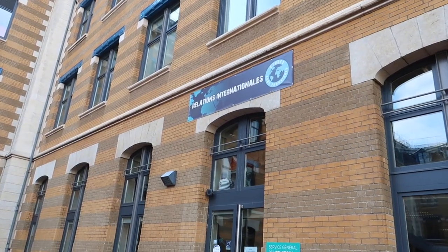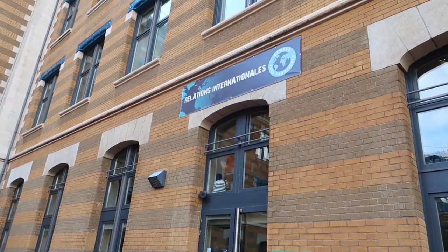Another important thing to mention is the international relations office. As an international student, this will be your first port of call. It's located in the south court — there's a massive sign so it's not hard to find. Your student coordinator is based there, and anyone you need to seek advice from regarding your degree and related matters can be found there.